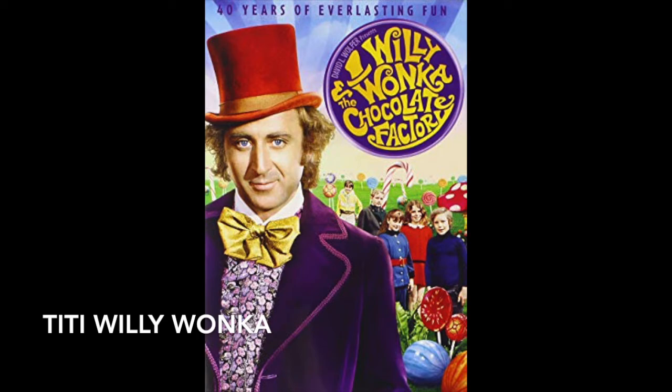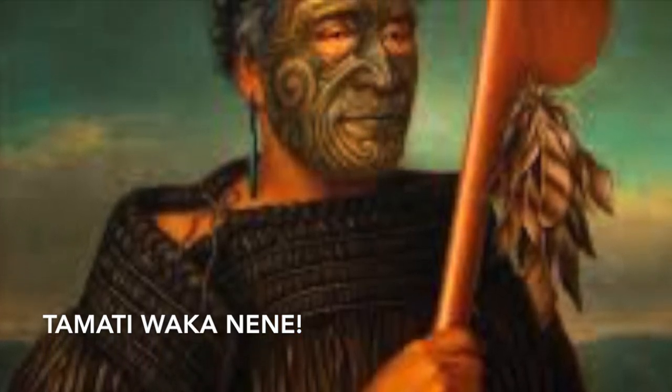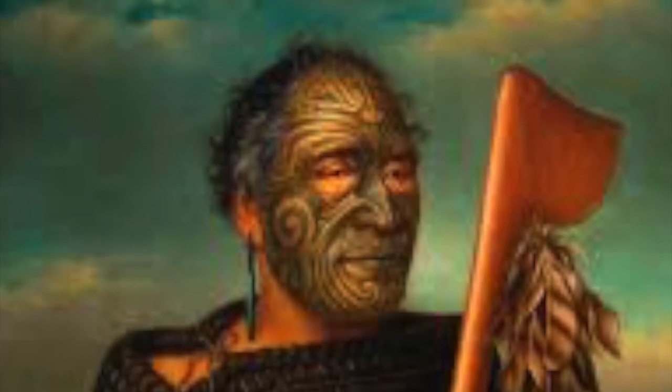Well, that concludes our very important video on Titsy Willy Wonka. Julia, his name is Tamati Waka Nene. My bad.